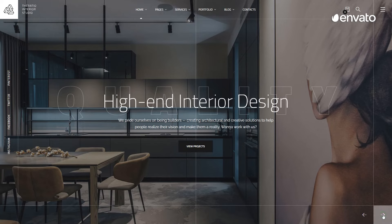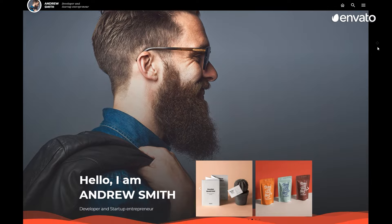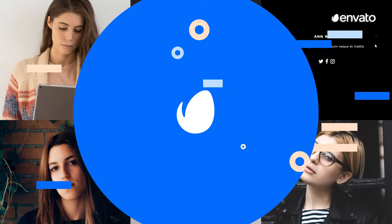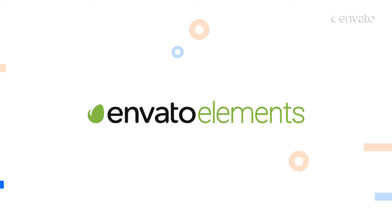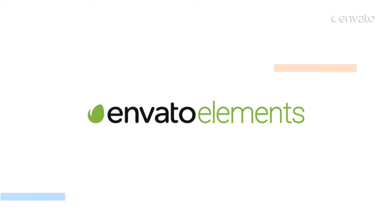A website is one of the biggest selling tools a business can showcase. It needs to be versatile, intuitive, and well-designed. This Envato Elements Top 10 Best Portfolio Website Templates Countdown holds a range of assets to help boost your website's online presence. All items featured are available with a subscription to Envato Elements. Find the link in the description below.